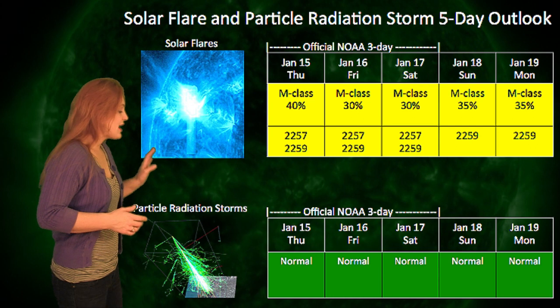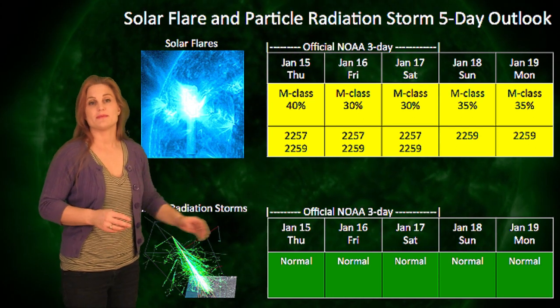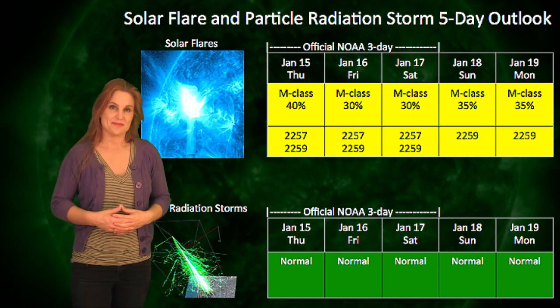We don't, however, seem to have much of a chance for a particle radiation storm at this point, so NOAA has kept its levels at normal and we look like we're all in the clear. The next few days look like it might be a little bit of an uptick in activity. We do have that glancing solar storm blow that's going to happen late on the 15th and into the 16th. It's probably not going to be a huge impact, but we might see a bit of the shockwave that extends beyond the solar storm as well as a little bit of wake effects, and that might cause some disruptions with GPS units at high latitudes.